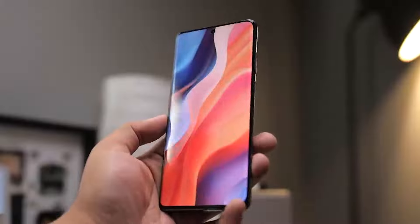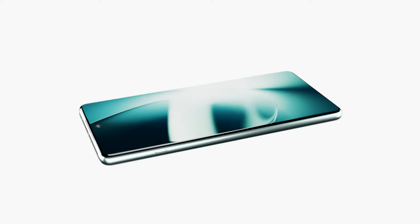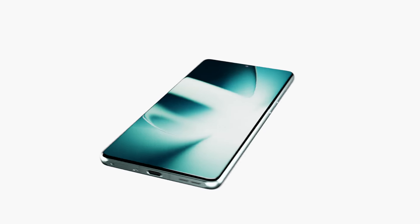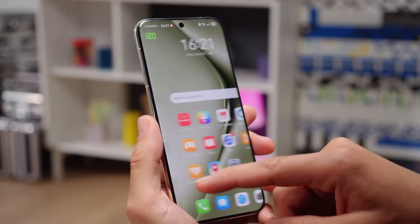The new screen will also deliver an enhanced eye protection experience compared to the last generation. The device is reported to come with a quad-curve display this time, with OnePlus ditching the flat-edge curve in favor of a more premium quad-curve design. The screen is expected to have a 2K resolution at the same 6.8-inch size using LTPO technology.